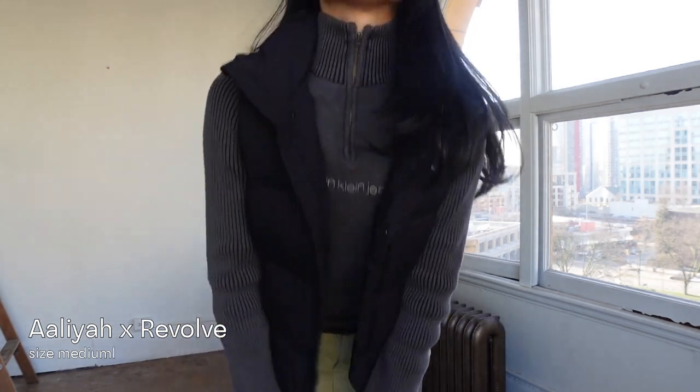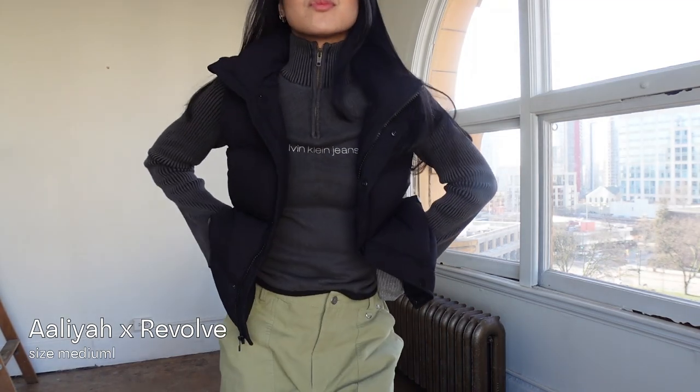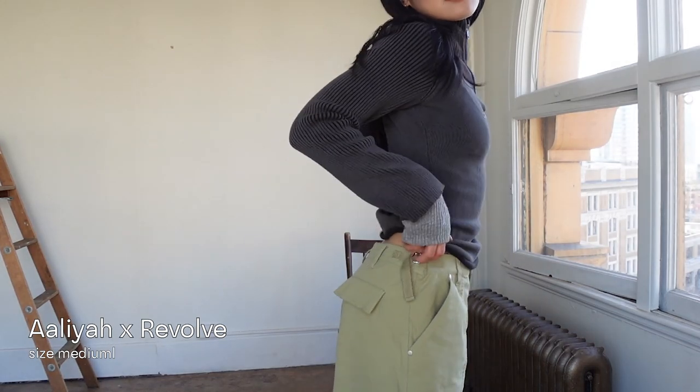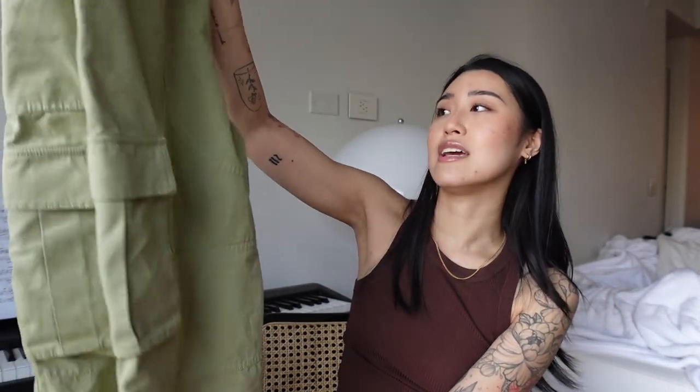I picked out one pair of pants — these awesome green cargos from Alia x Revolve. I got them in a medium because the model on the listing was wearing a medium and seemed quite small, but they are huge. Thankfully the sides have a little clasp drawstring to tighten the waist. When I first tried them on I wasn't sure I'd keep them, but after playing around with them I actually really loved them and I'm keeping the medium — I love how baggy and slouchy they are.